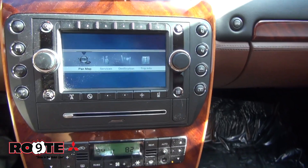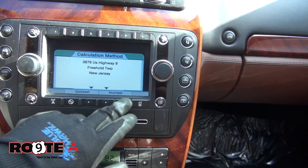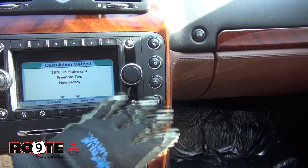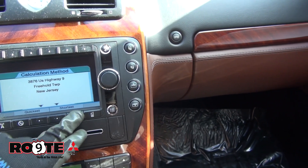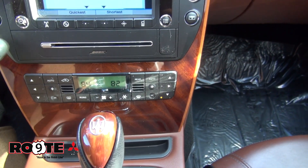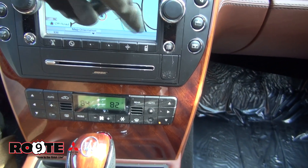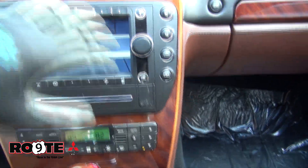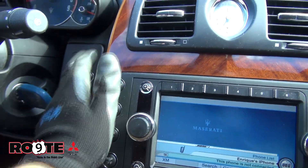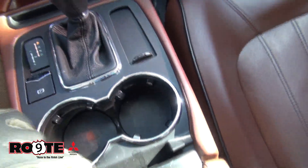It does have navigation. It has the phone integration and also has your sunshades here. Dual climate control. There's an analog clock, and other features over here with different modes — and of course you can make it brighter or dim out the dashboard.